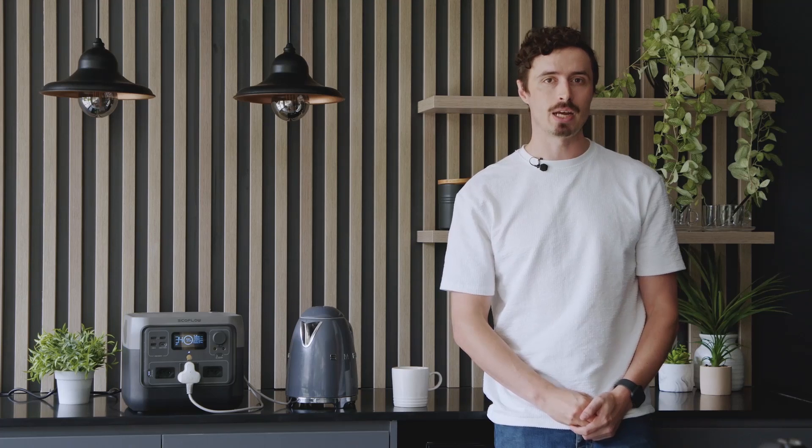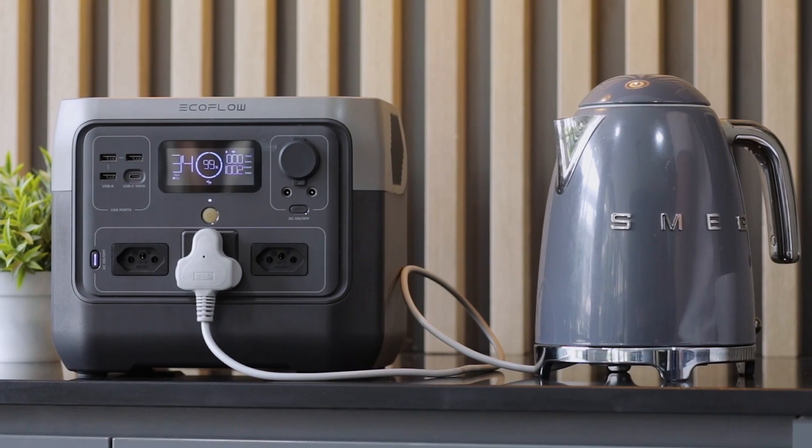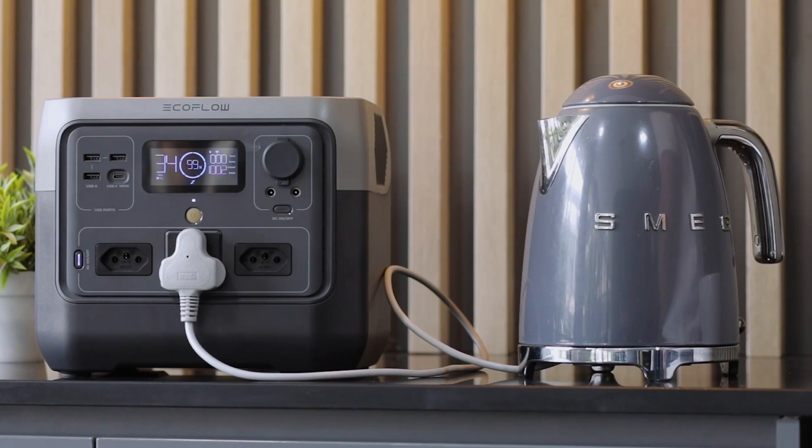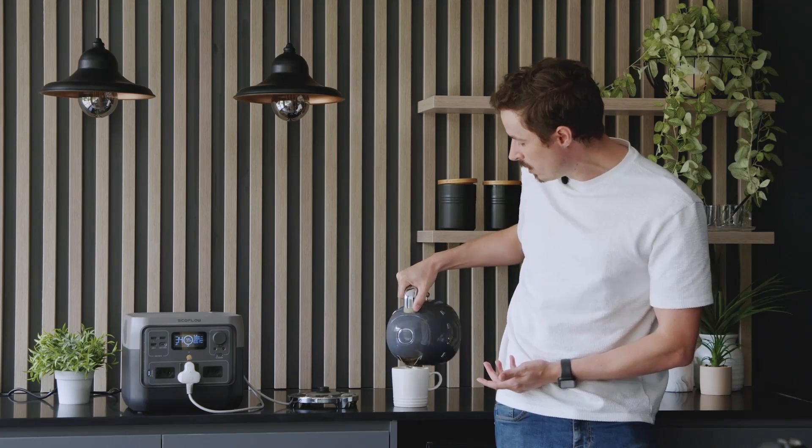The River 2 Pro is able to provide you with an emergency power supply in the event of a sudden blackout. Its fast 30-millisecond switchover means it functions as a UPS and ensures your devices keep running uninterrupted. So when unexpected power outages do occur, it can almost instantly become a reliable power source, allowing you to continue with your daily activities uninterrupted.